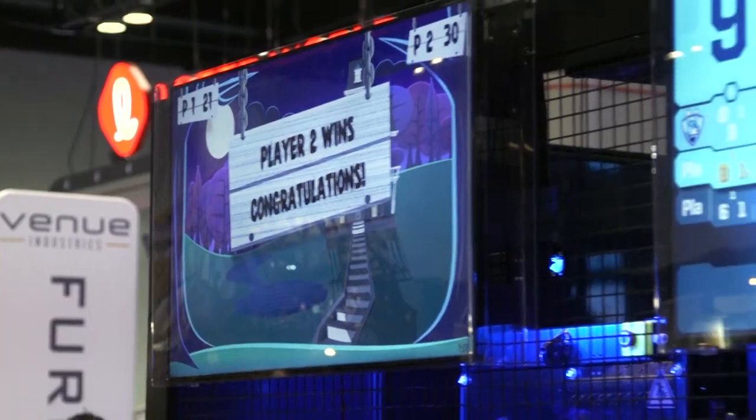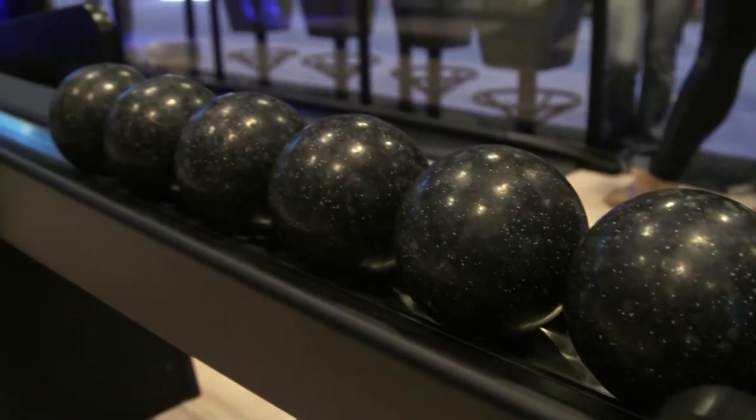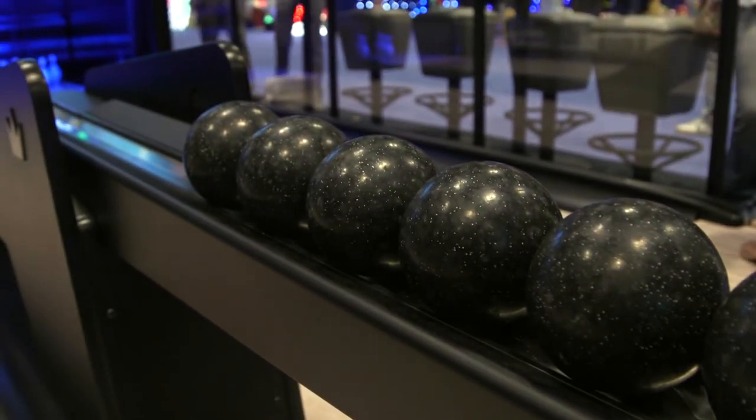If you look at the scoring system, it uses our current Sync scoring system that's really geared towards entertainment bowling and creating the optimal guest experience. It's a small ball product, which means anybody of any size and age can pick it up and use it.